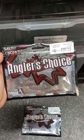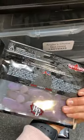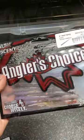So first up, the Angler's Choice Ridgeback Gobi. This right here is in the LB colorway, exclusive to Kane Tackle Store. I've also had a lot of success on the Ned Hog in that same color.